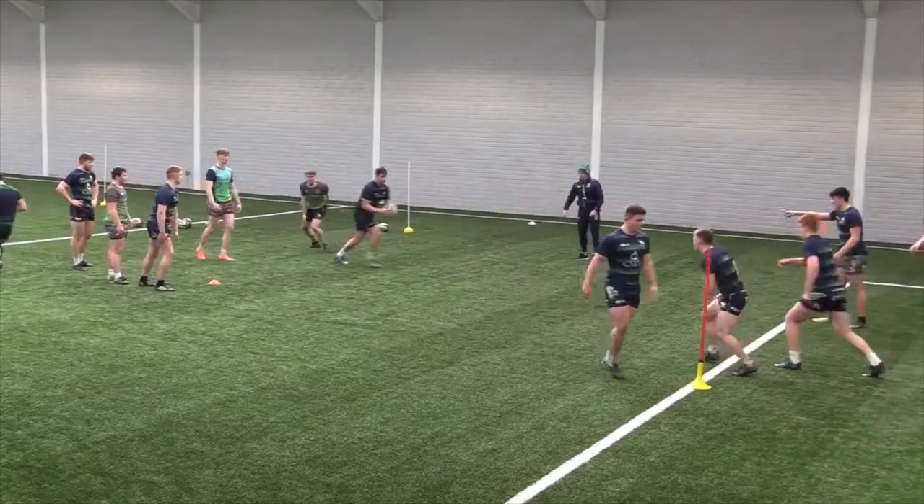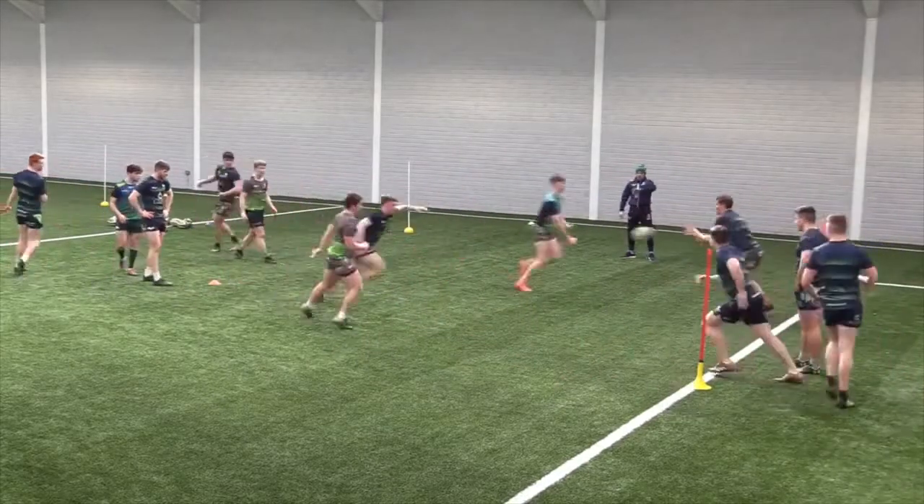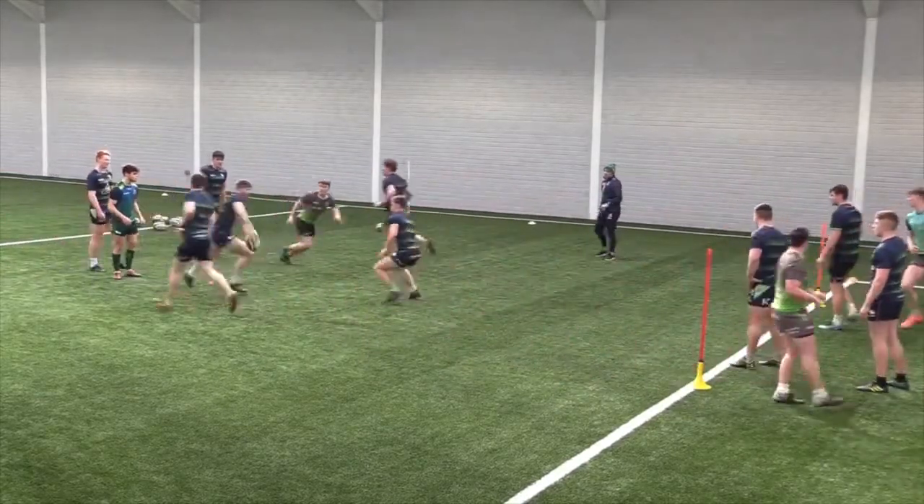The coaches' aim here is for the player on the ball to be faced with multiple pictures and decisions. This encourages the attacker to make decisions that vary and are never quite the same every time.